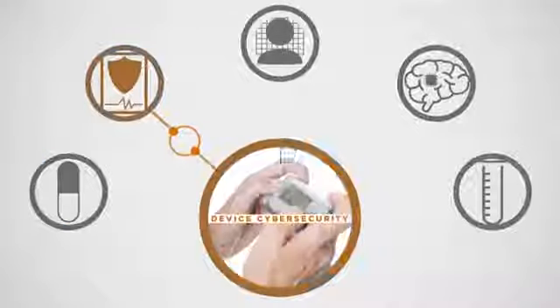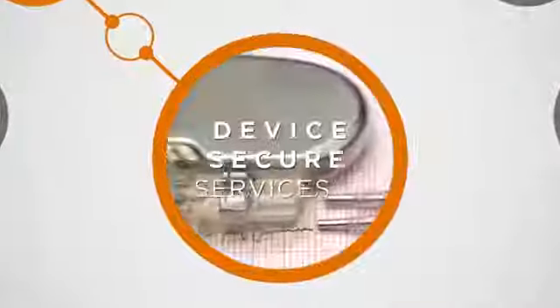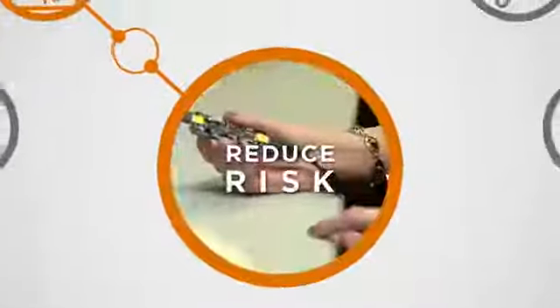Device Cybersecurity — applying Patel's trademark Device Secure services to identify vulnerabilities and reduce risks in your medical devices.